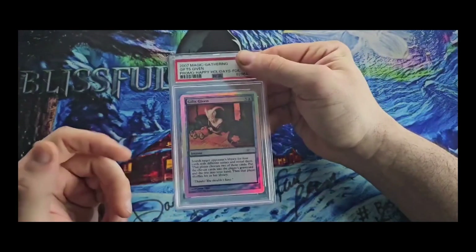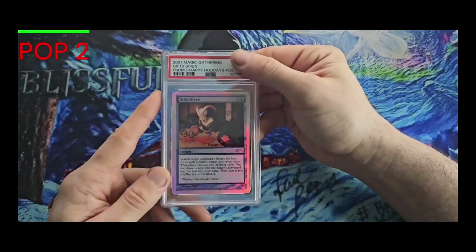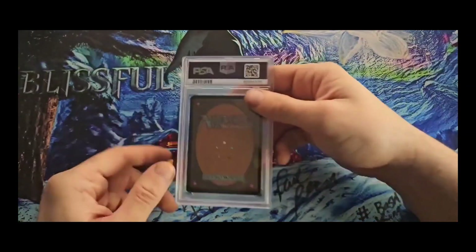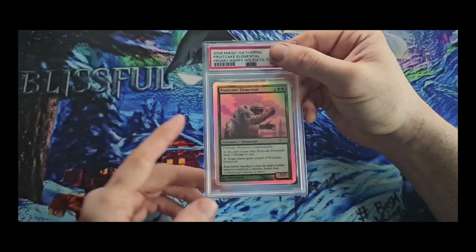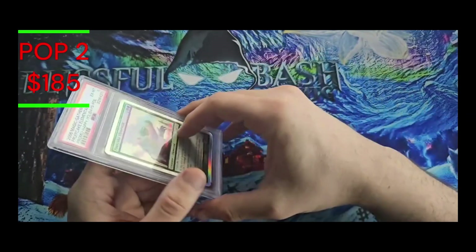Next up we have Gifts Given, the 2007 promo — this is one of my other favorites — and for this one we got an EX6. I'll take an EX6 on that; they're almost 10 years old at this point. Last one up, we have Fruitcake Elemental — love this one, 2006 release — and we got the six for 2006.